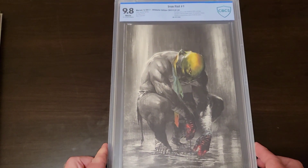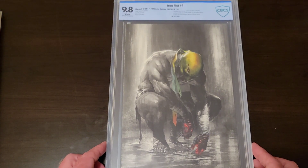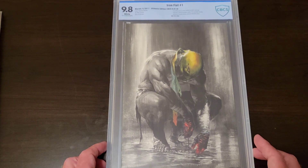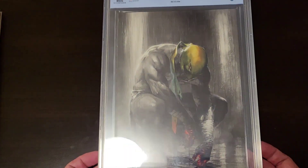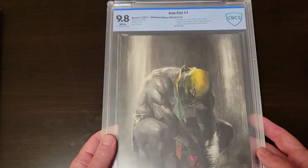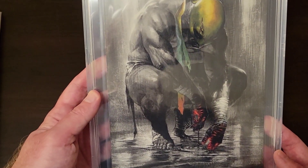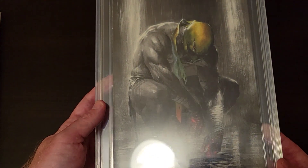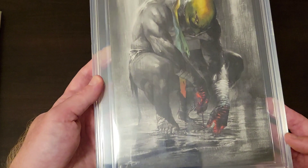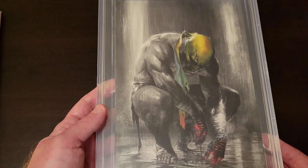While I was out I actually picked up a slab — CBCS 9.8 Iron Fist number one from 2017. It was a Frankie's Comics exclusive, 250 copies. It's a Gabriel Del'Otto cover. I bought it just because it's beautiful. A lot of stuff I buy now — I've mentioned it more than once — I'm buying covers. Del'Otto, man. Badass. And it was 75 bucks.